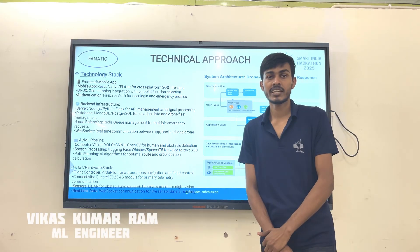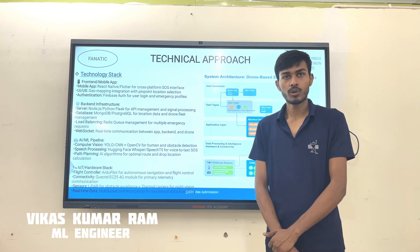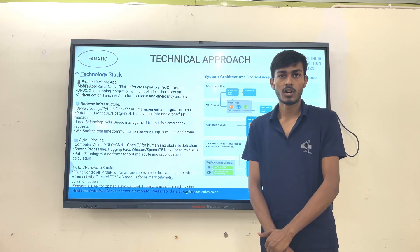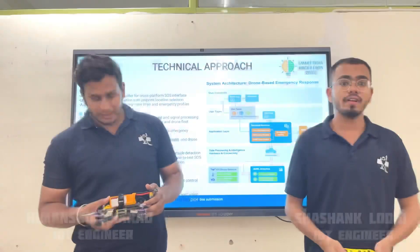We are using AI-powered models and computer vision like YOLO that enable drone cameras to detect victims in real-time scenarios, while machine learning algorithms help to convert speech into text for gathering the SOS.